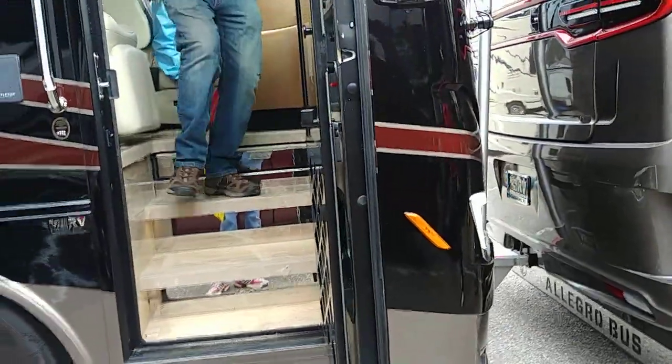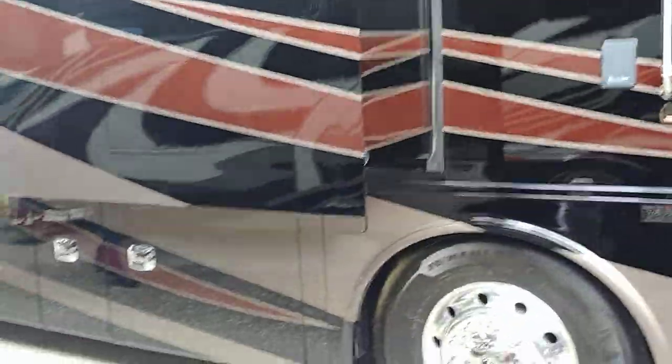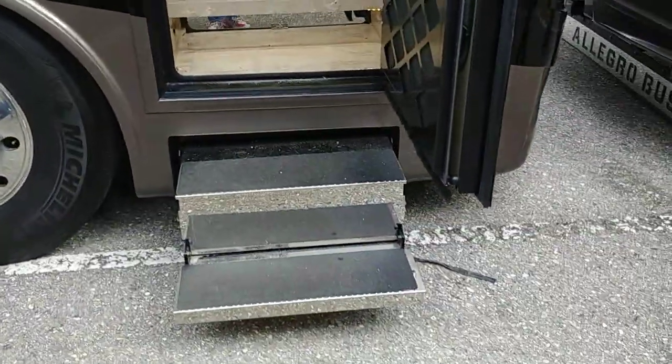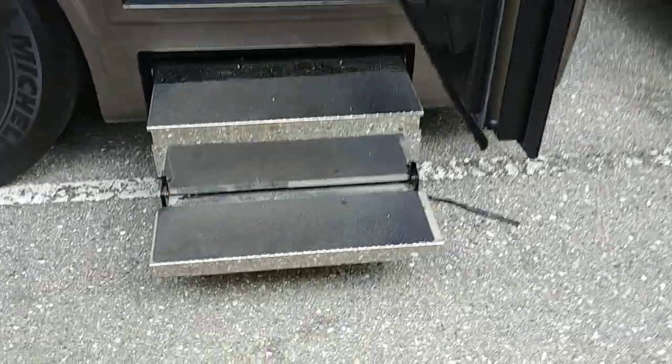I'd have no problem driving this thing. Absolutely no problem. This might be air brakes, because the last one had air brakes. That's basically what I drive. But there's your entrance to it.